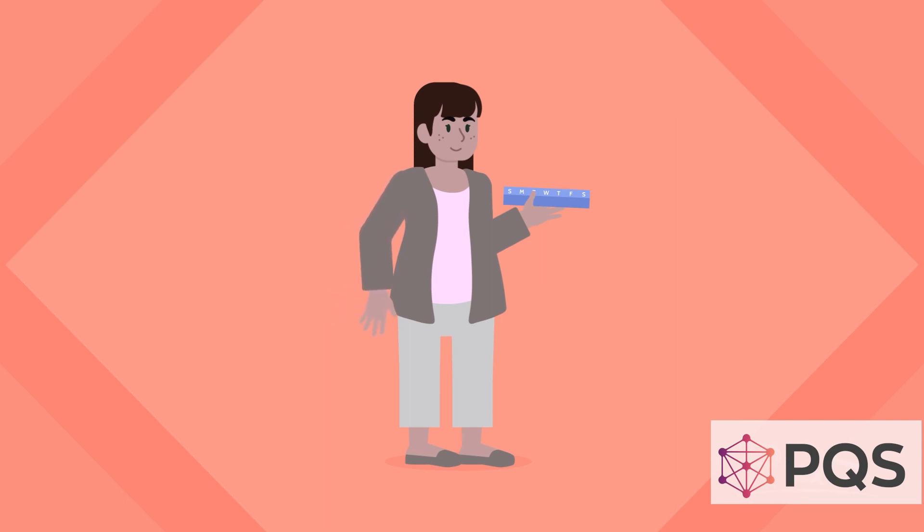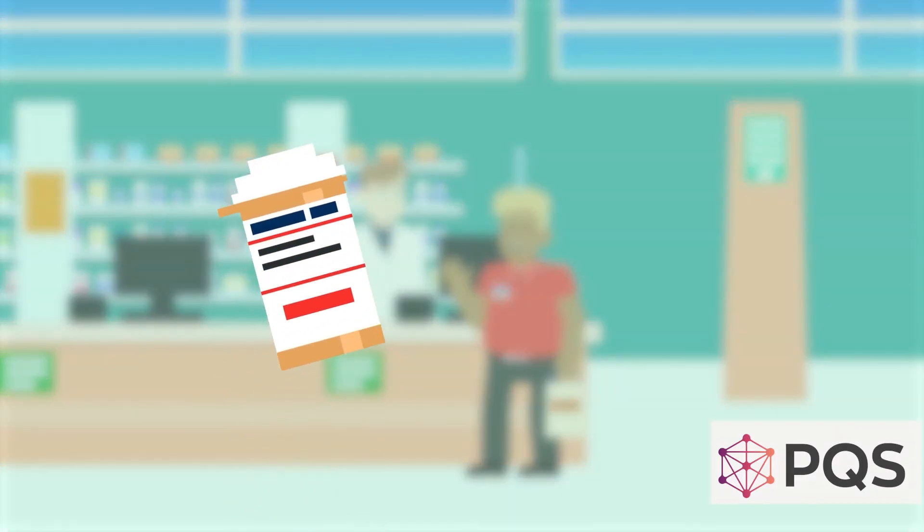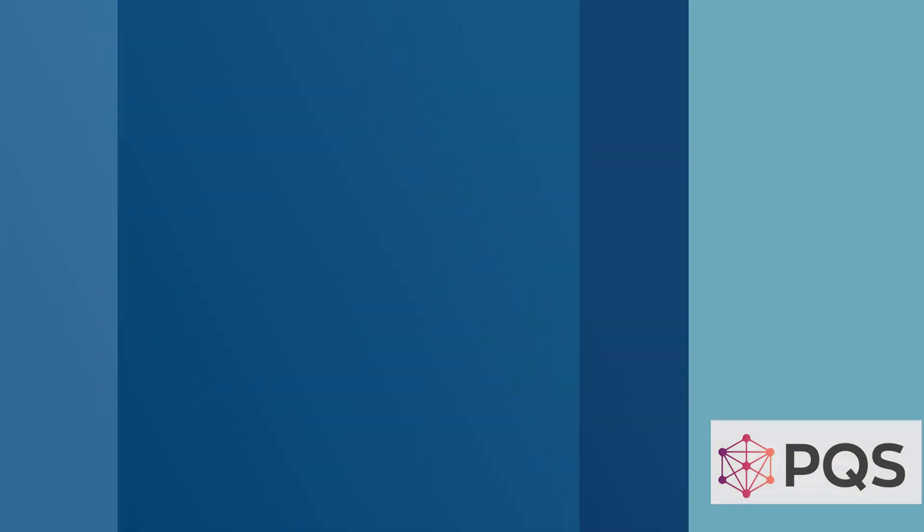So, should our patient Molly get a 30 or a 90-day supply for her medication? The answer is always do what's best for the patient. On-time refills and on-time pickups are truly the keys to success.